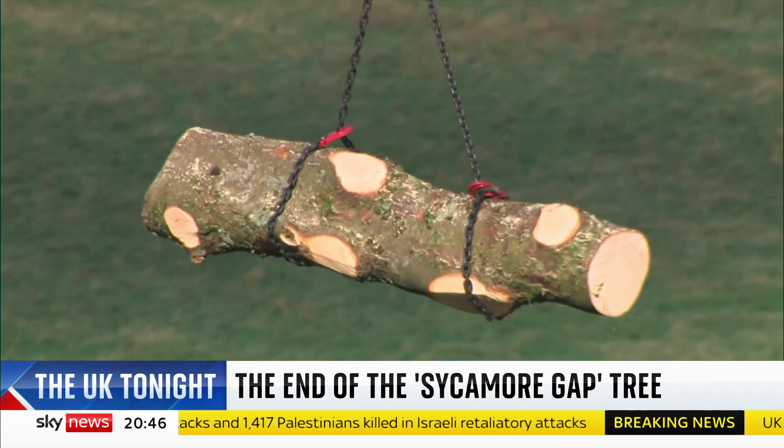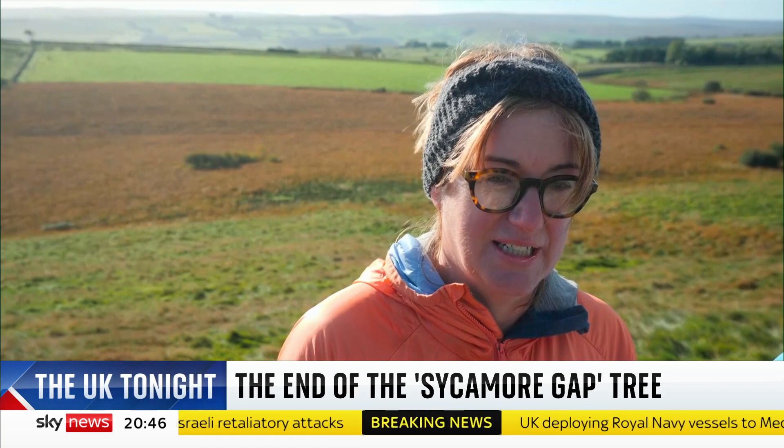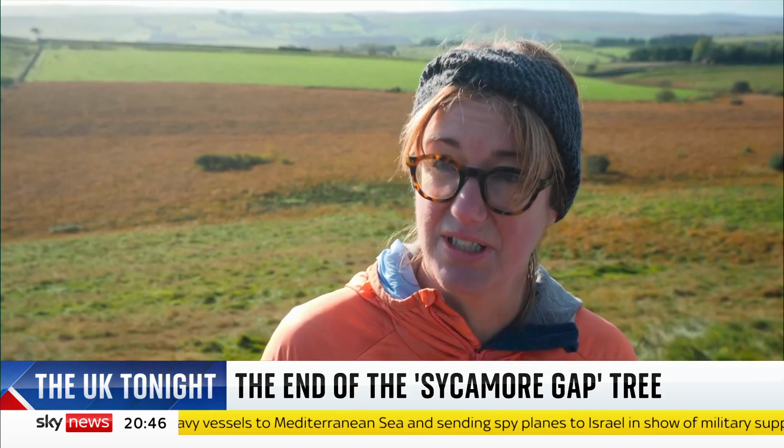I'm sure everybody up and down the country has ideas about what to do with it, but we were talking together about each of the four nations having a slice of it, and then creating something that comes back and is joined as one piece of sculpture.